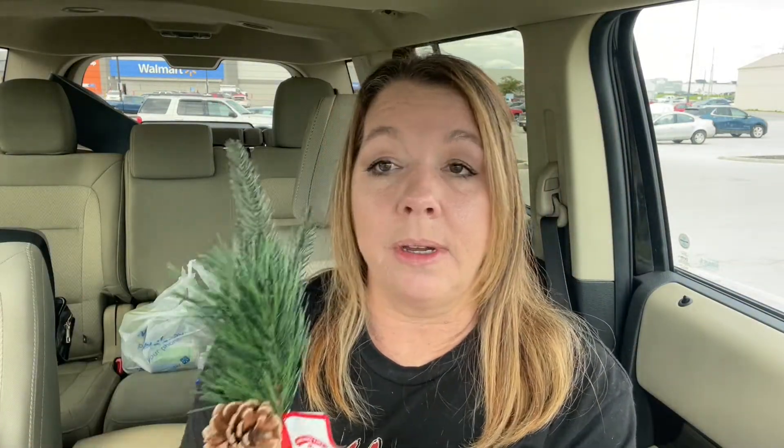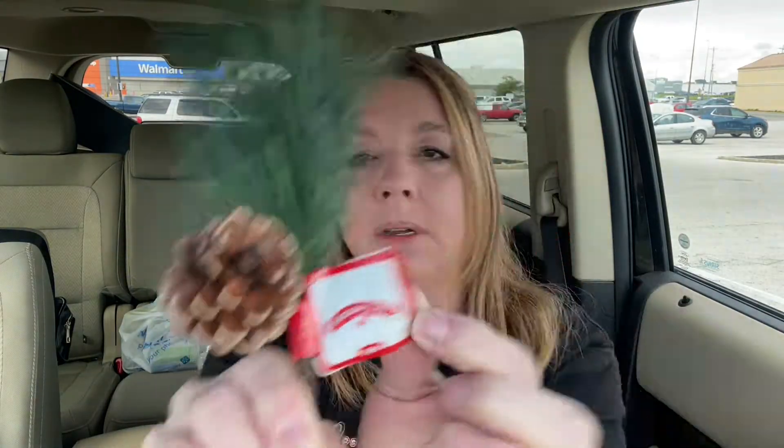Here are the picks I got — two of each of these. These are their $0.98 picks. They had some bigger ones too, but these are just fine for what I want. One has a little pine cone on it. And I got two of these with the berries — these are kind of glittery. The first one I showed you wasn't glittery at all.